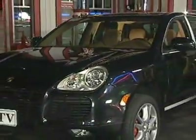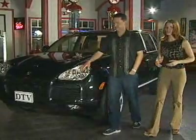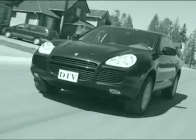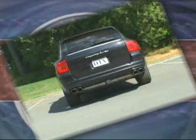Porsche has a long and varied history of building high-performance sports and racing cars, which is why their decision to build an SUV came as such a shock to so many people. It's not as revolutionary an idea as you might think, because Porsche has been competing in off-road events and winning around the world. One example would be the Paris-Dakar rally.